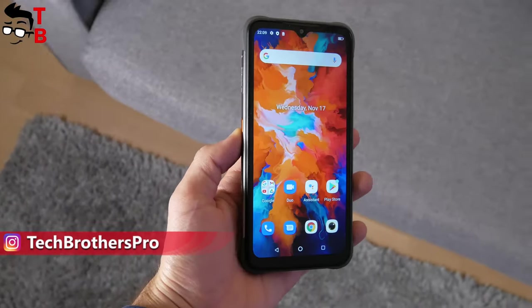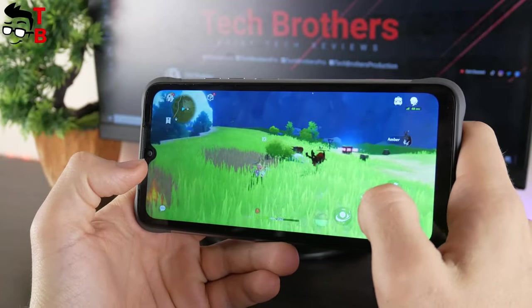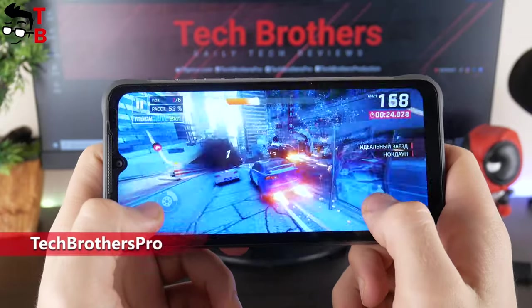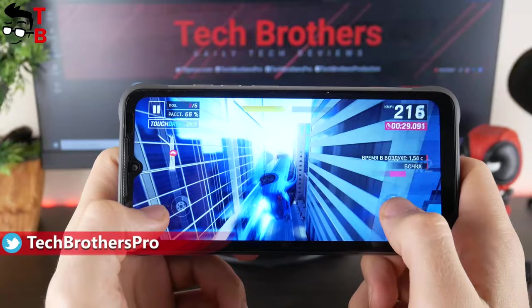I cannot say that the YumaDigi Bison X10 is a gaming smartphone, but you can play any games on this mobile device. By the way, the rugged phone is equipped with a liquid cooling system 2.0, so it doesn't overheat even when you play games for a long time. That's very good.